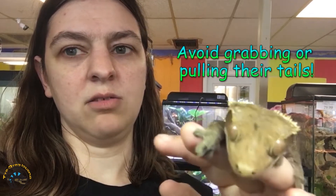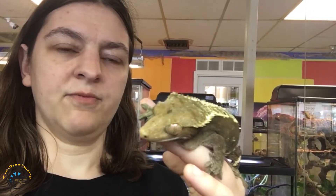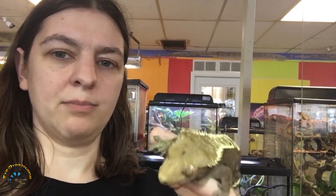They can also lose it if you yank on their tail too hard. Usually they'll let you touch their tails, and they'll kind of use them to hang on to branches and stuff, kind of like a prehensile tail. But if they feel like it's being grabbed or like they're being attacked by a predator, they will drop those tails.